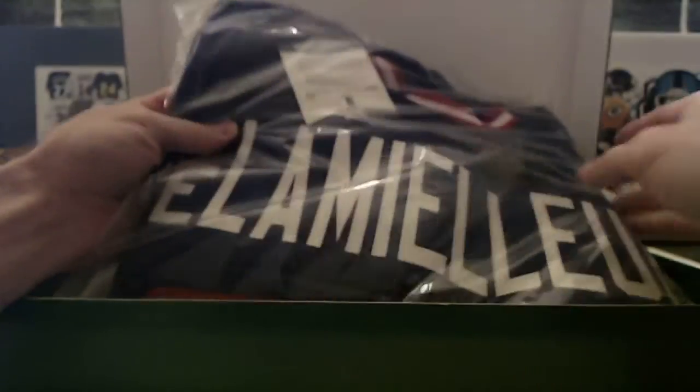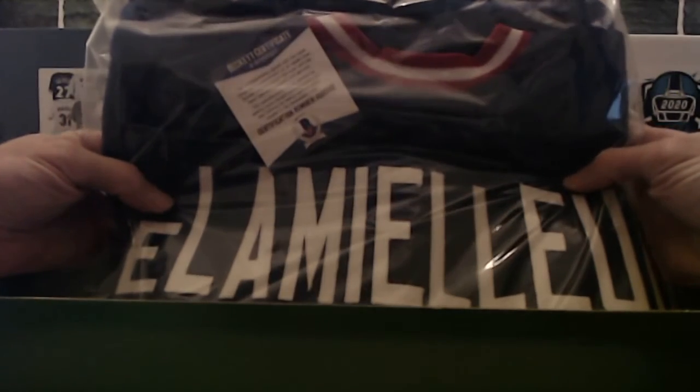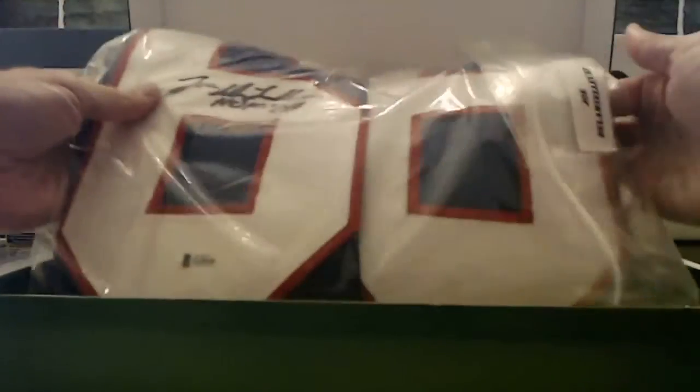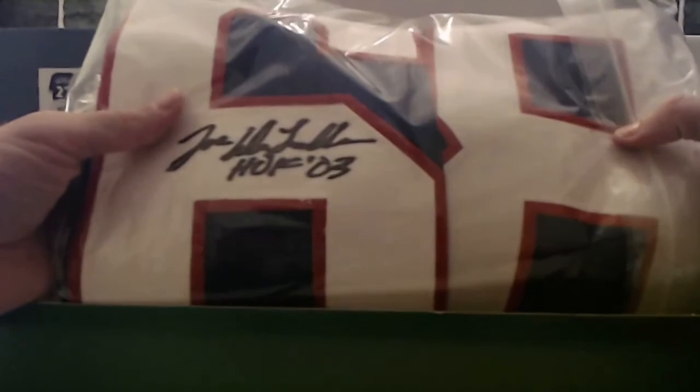All right, we're going old school player. Don't ask me to pronounce his name. I know it is a Hall of Famer with the Bills. It is Beckett Certified. There you go. Joe DeLamielleure. It's French. Hall of Fame 03 inscribed. So Davis, that's coming to you, man. There's the Beckett sticker.